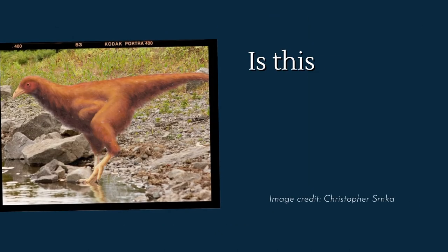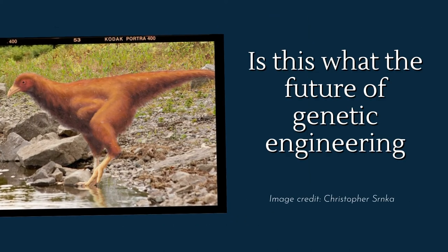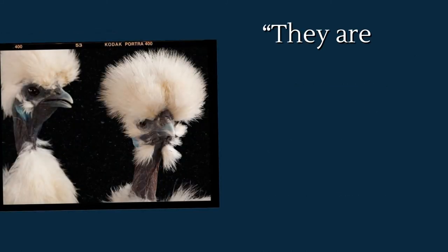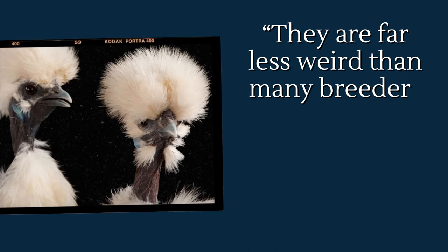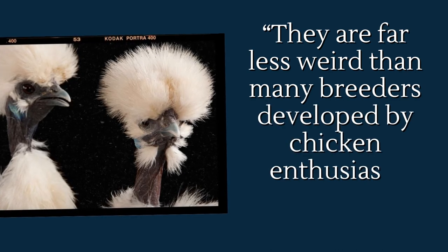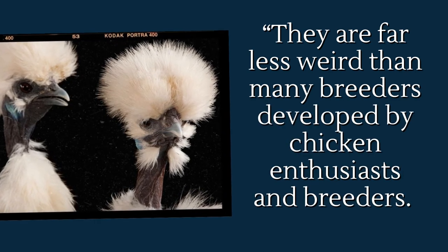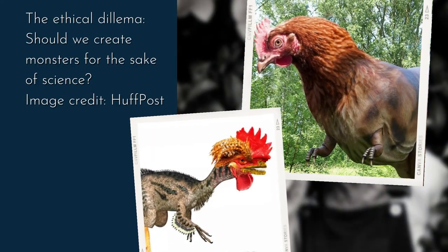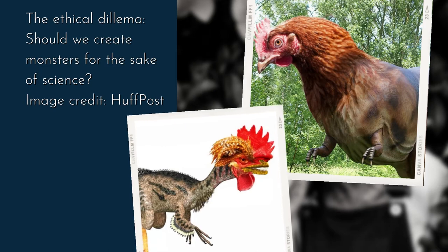Although Bhullar has no plans or ethical approval to hatch the snouted chickens, he believes they would have been able to survive just fine. These are not drastic modifications, Bhullar explained — they are far less unusual than many breeds developed by chicken enthusiasts. The rest of the animal looked okay, but the experiment needs to be carefully considered from an ethical point of view.